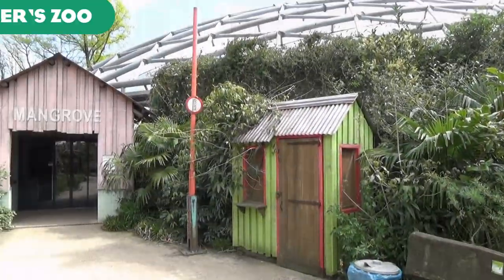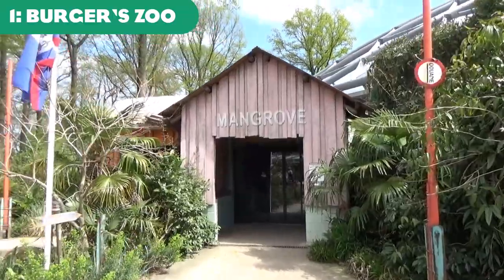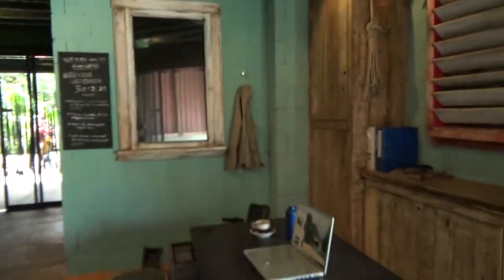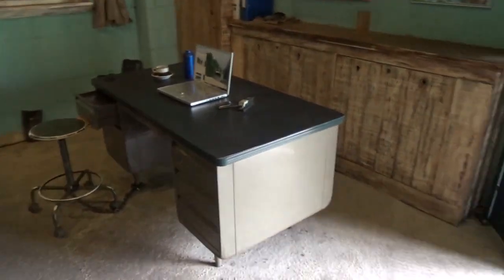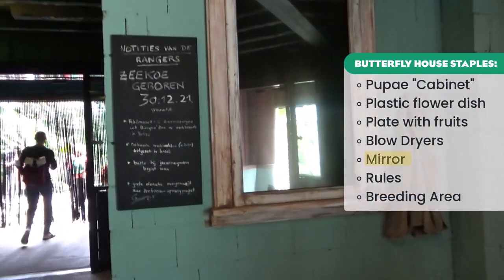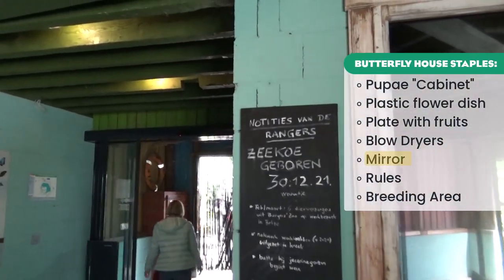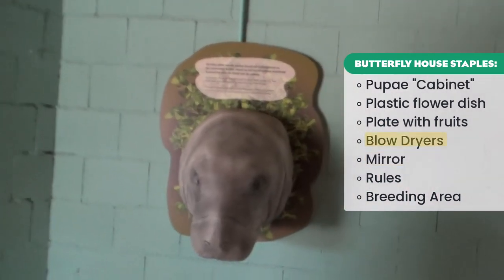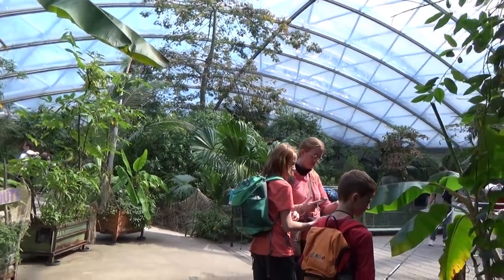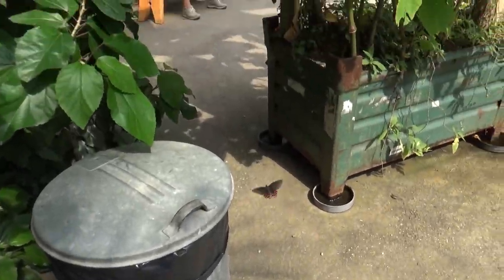Starting off, we have the mangrove building of Burgers Zoo in the Netherlands. This is an amazing, huge, domed tropical house, all themed around the mangroves of the Caribbean area. At the entrance we have our first staple of butterfly houses: a sea cow-shaped hand dryer which you can use to heat up your glasses so they don't fog up as you enter this tropical house. It's not necessarily a butterfly house thing but more of a tropical house thing.